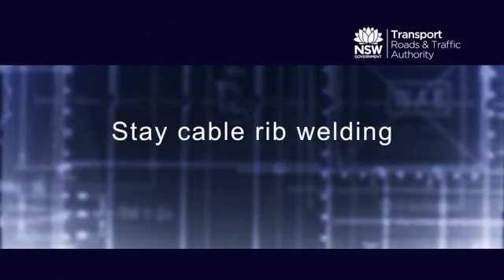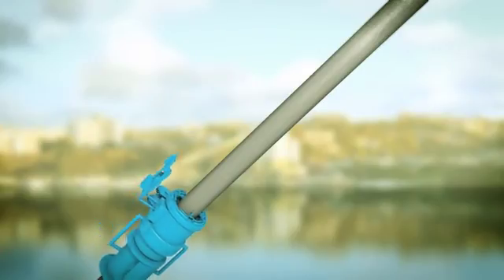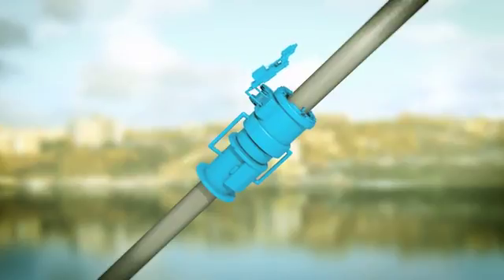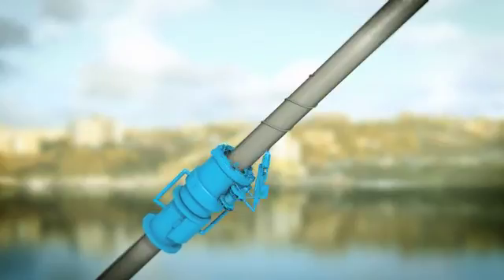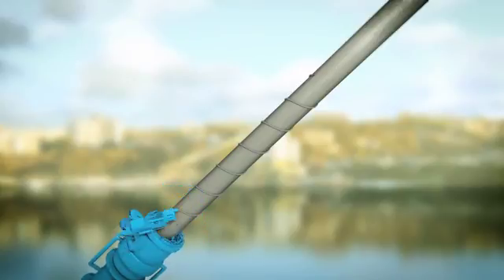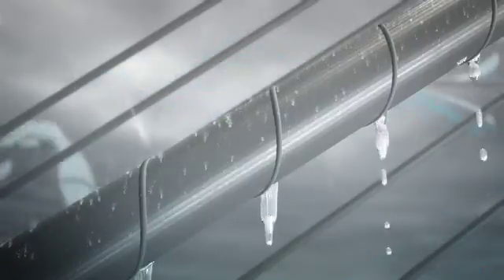Two solutions have been designed to solve this problem. The first solution uses a robot to crawl to the top of each stay cable. As the robot crawls back down, it fixes a high density polyethylene rib to the surface of the stay cable in a spiral direction. The spiral rib prevents water from running down the underside of the stay cable, reducing vibration.